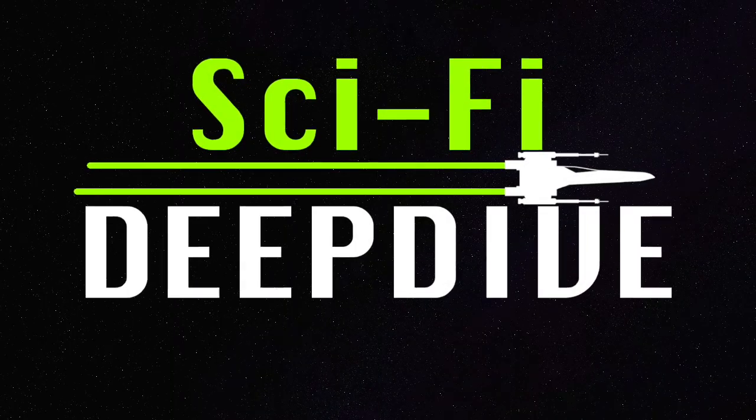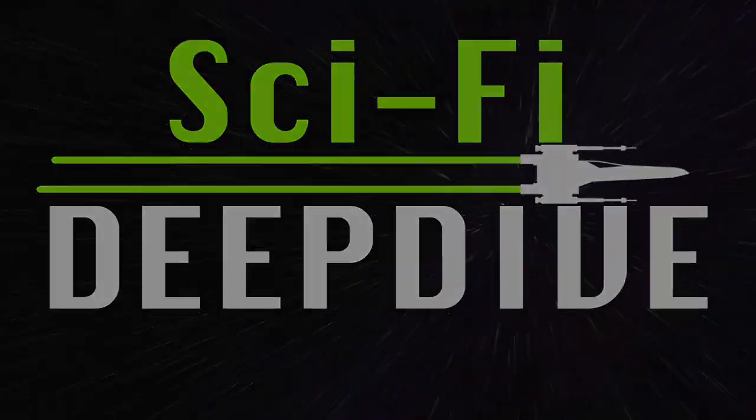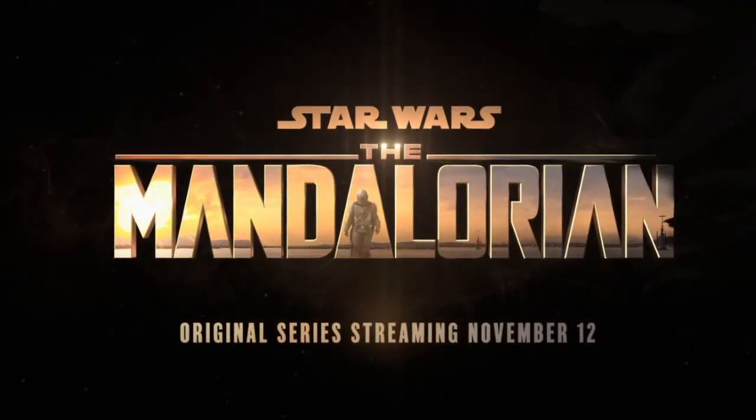I'm Colin and this is Sci-Fi Deep Dive. My voice still hasn't recovered from the flu, but another trailer came out and I have to talk about it. It is, of course, the second trailer for The Mandalorian.